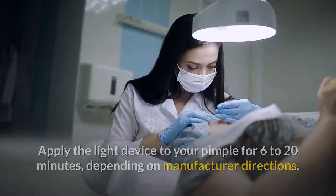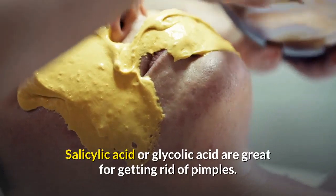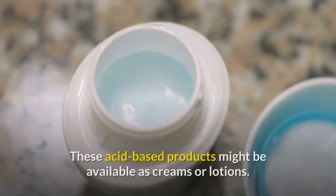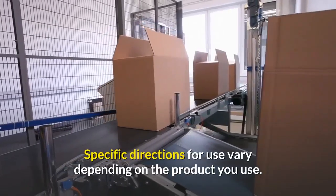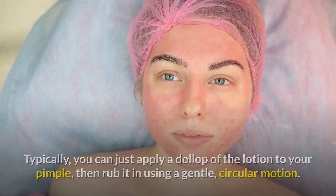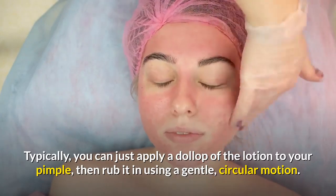Use an acid-based solution. Salicylic acid or glycolic acid are great for getting rid of pimples. These acid-based products might be available as creams or lotions. Specific directions for use vary depending on the product. Typically, you can just apply a dollop of the lotion to your pimple, then rub it in using a gentle circular motion.